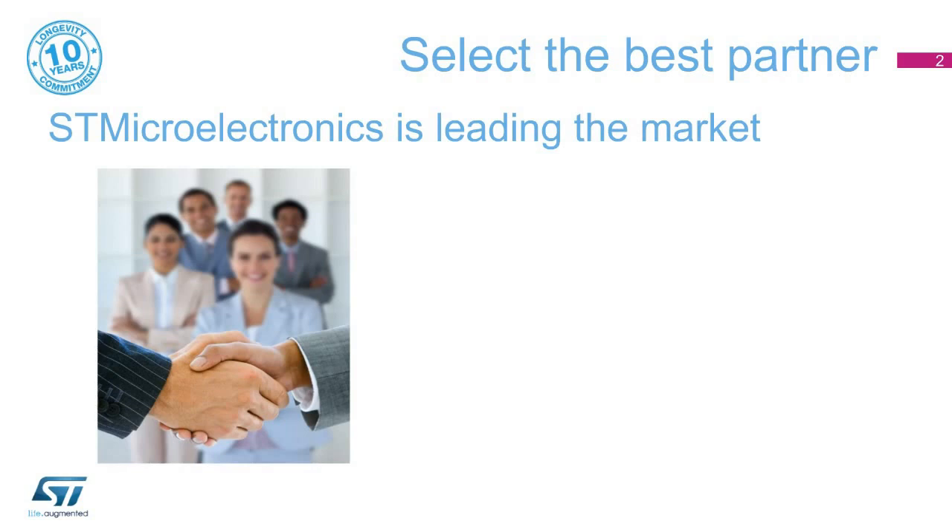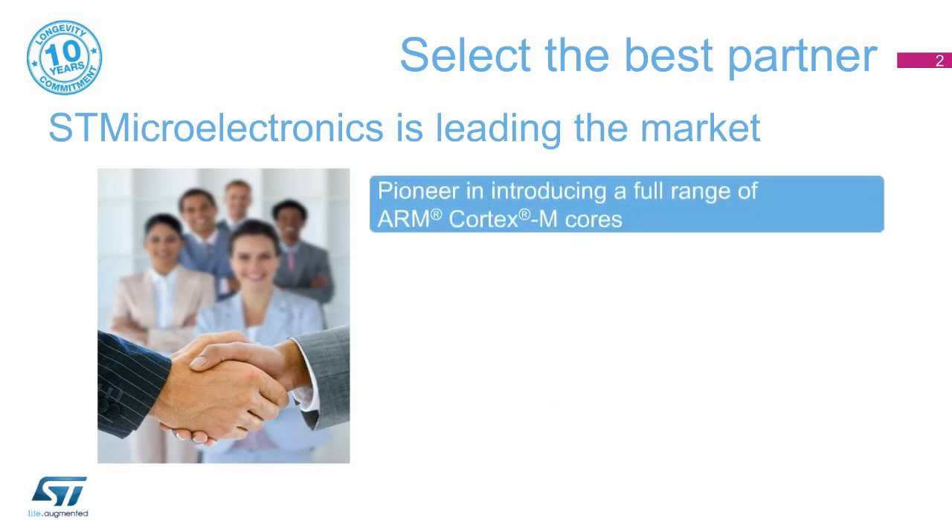There are five good reasons to trust and select an STM32 in your design. First, with the STM32 MCUs, STMicroelectronics was the first to successfully introduce a general-purpose ARM-based MCU. Based on this strong presence, the STM32 portfolio has dramatically expanded, embedding all ARM Cortex-M cores available.